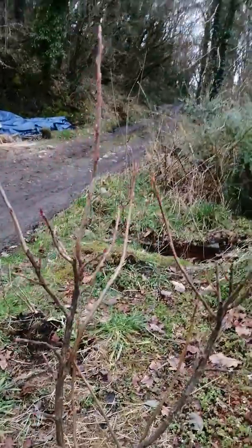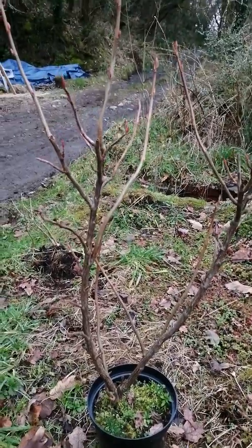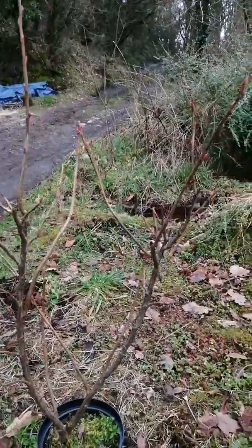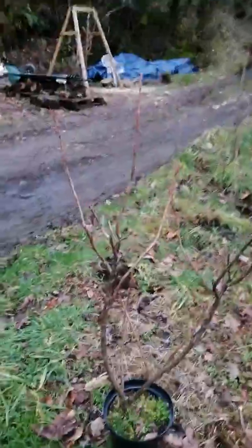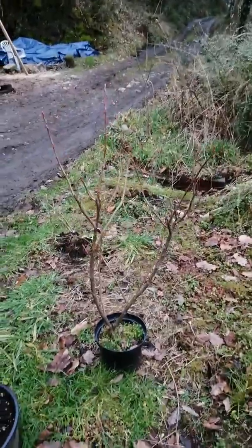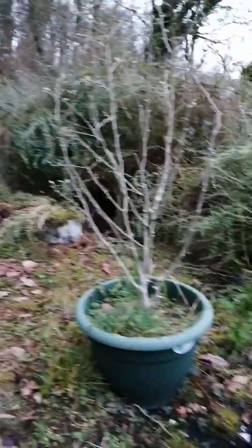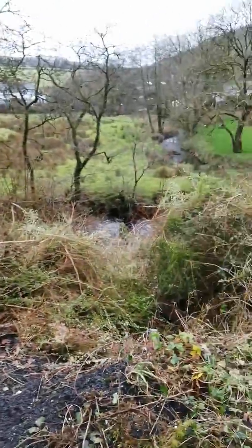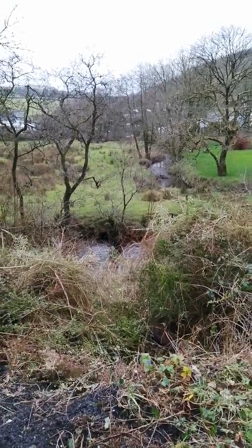This is a Ribes, which is a flowering currant. Not edible to humans, but edible for the birds, and the flowers apparently are just fantastic for bees and insects. So I'm really looking forward to getting that into the land and hopefully taking some cuttings. That's an update out here for now — I best go and get that rake, and I'll do an update later on the kitchen. Hope you all have a lovely Sunday. Bye!